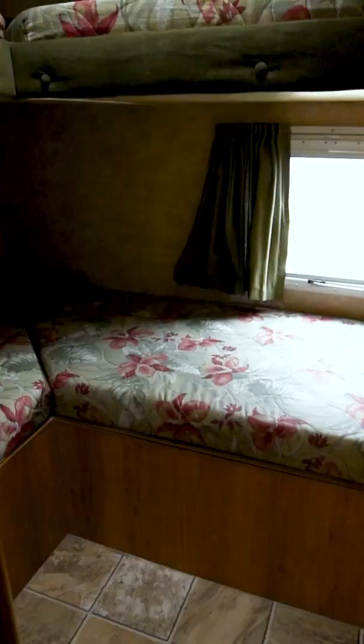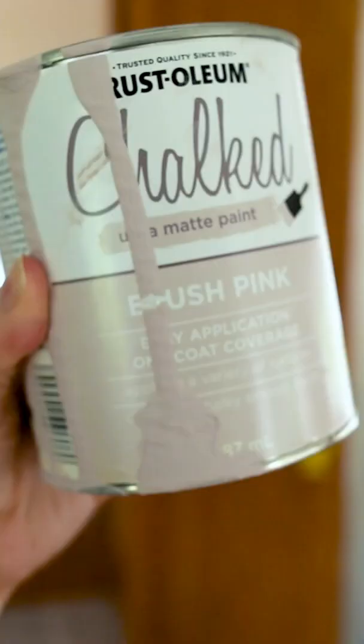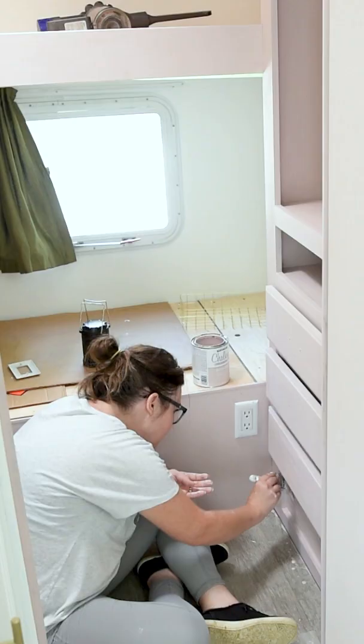You can completely transform the feeling of a room through the power of paint. In our camper's bunk room, we took a white latex paint, painted all of the walls, and then I took this Rust-Oleum chalked paint in this blush pink color and painted every single speck of wood with this blush pink.